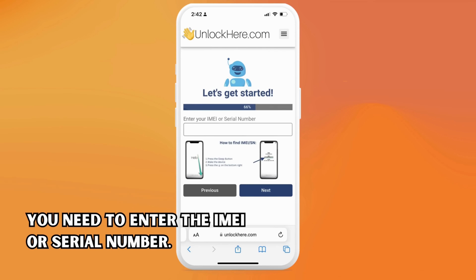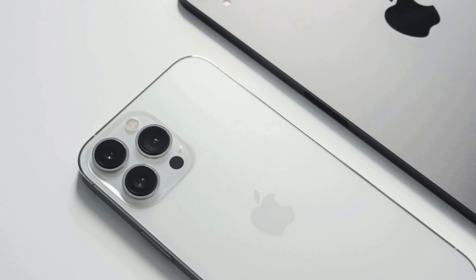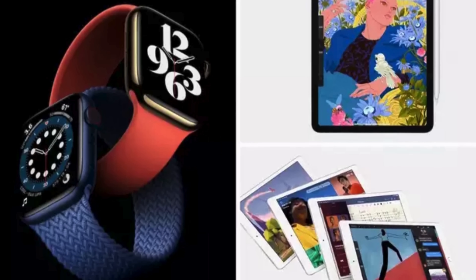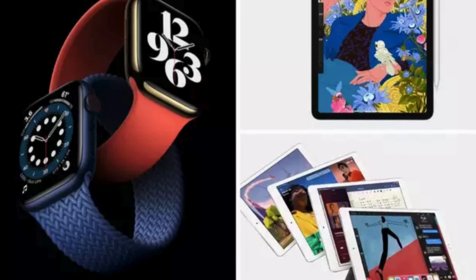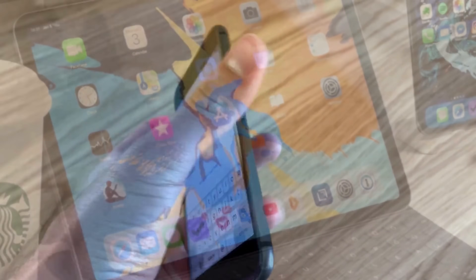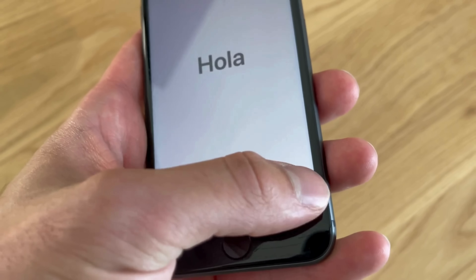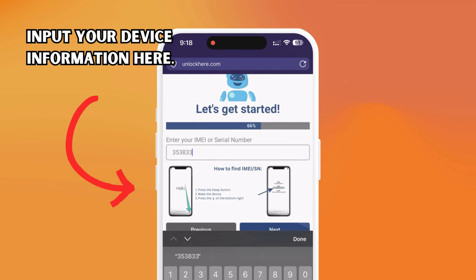Next, we need your device's IMEI or serial number. iPhones all have IMEIs, so if you're unlocking an iPhone, choose IMEI. Some iPads and Apple Watches have IMEIs if they have a SIM card slot or cellular capacity; otherwise, they will only have a serial number. To find this, press the sleep button on your locked device, press it again and tap the eye on the bottom right. Your device info is now displayed. Remember to punch in this device information in the following step.